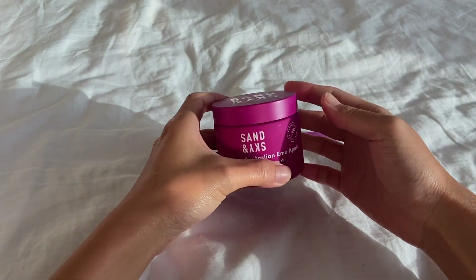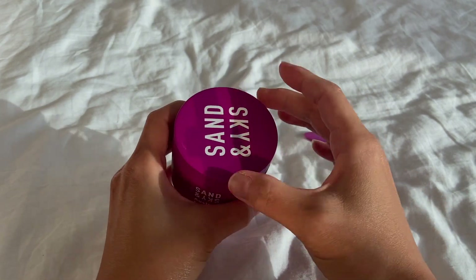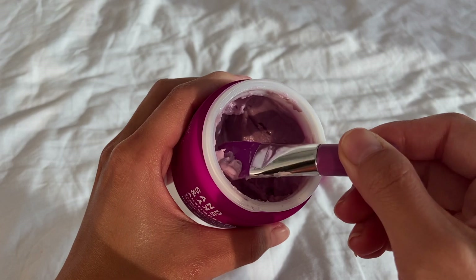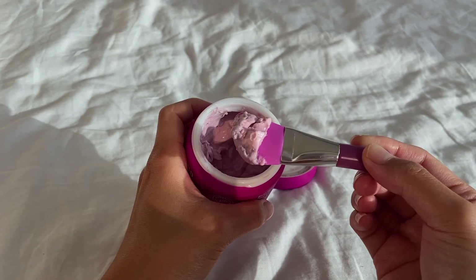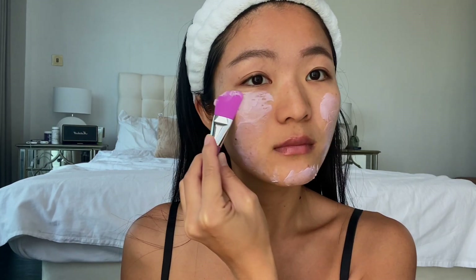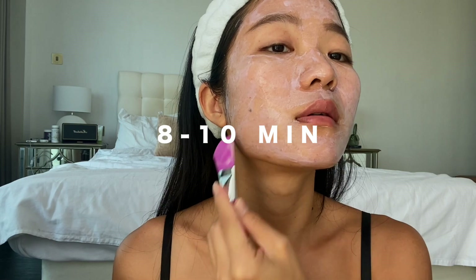Today is a day when I like to do an extra step, so I'm using the Emu Apple Super Fruit Mask from Sans and Sky. I love a good hydrating and brightening mask, so when Sans and Sky gifted this to me I was so excited to try it out. It's cruelty-free and packed with super potent antioxidants like glow berries — it has Kakadu plum, hyaluronic acid, and jojoba oil in its ingredients. I spread a thick layer on clean skin and let it rest for 8 to 10 minutes, then rinse off with water.